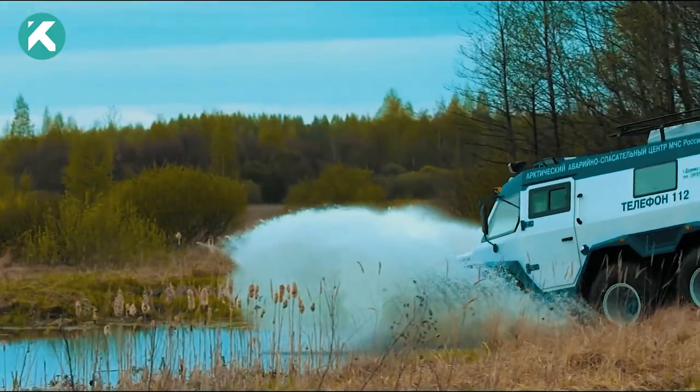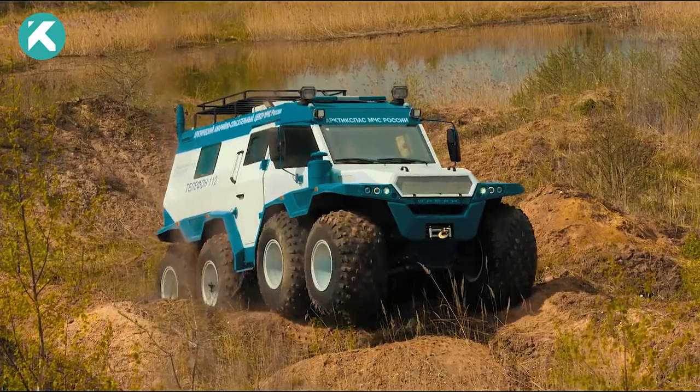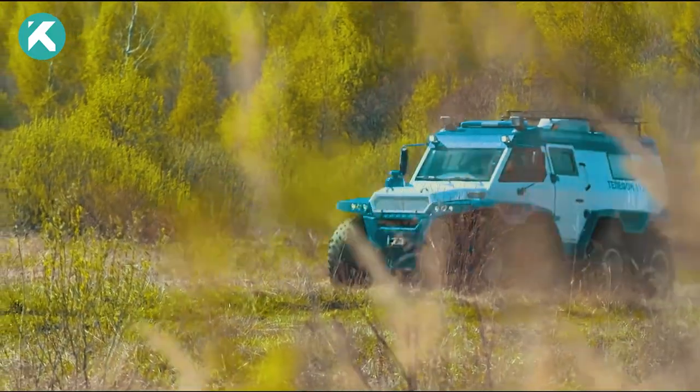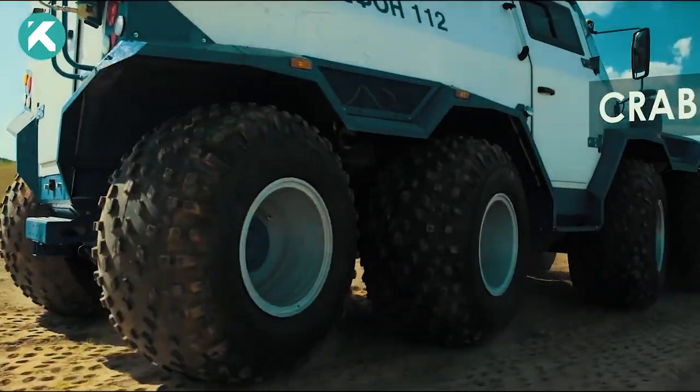With the Shaman, no terrain is off-limits, and your exploration knows no bounds. Powered by a trusted 3-liter Iveco diesel engine, this beast delivers thrilling performance at a top speed of 44 miles per hour.